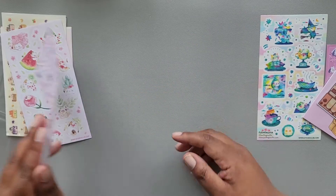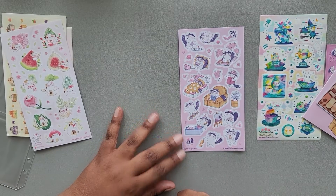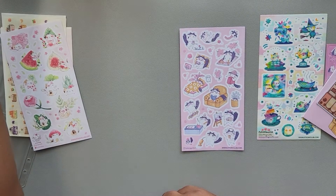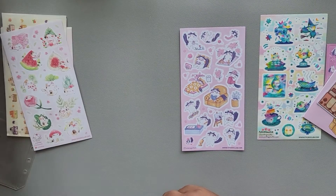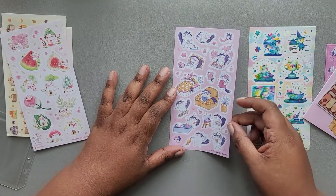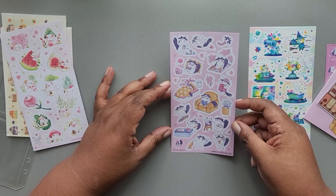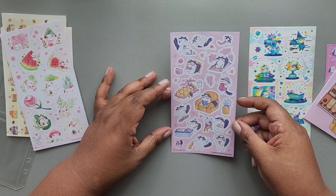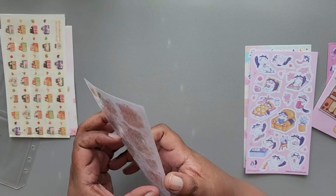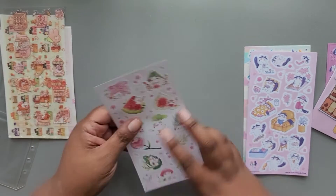Then we have a sheet of stickers from Helena Gaffin again. Let me turn my light on — yes, that helps. It's a slow kitty theme with kitties doing different activities.